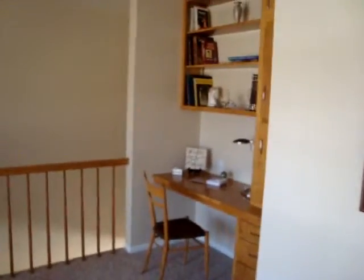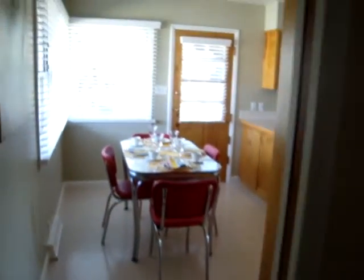Nice little built-ins. Stairs down to lower level walkout, comes through to kitchen.